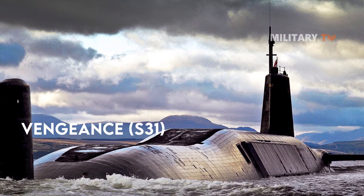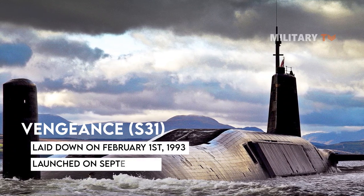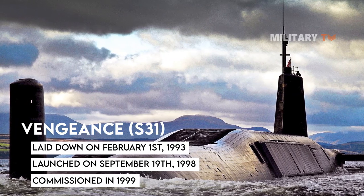The Vengeance S-31 was laid down on February 1, 1993, launched on September 19, 1998, and commissioned in 1999.